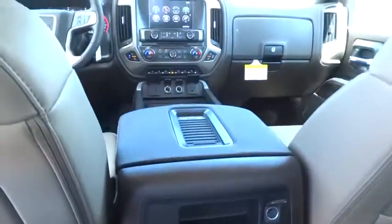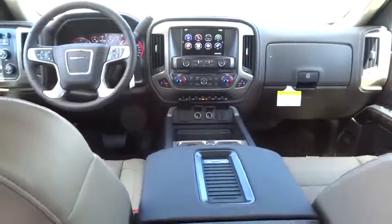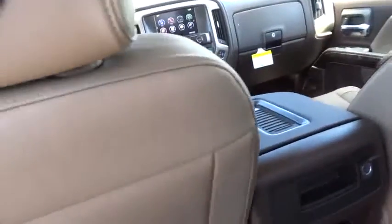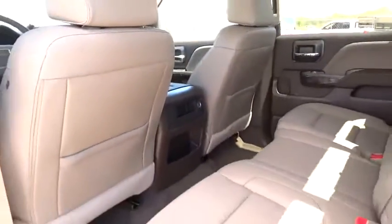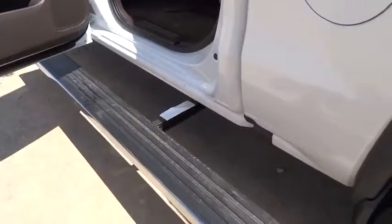Bluetooth, leather-wrapped steering wheel, adjustable steering wheel, power steering, four-wheel disc brakes, four-wheel drive, cruise control, floor mats, aluminum wheels. If affordable style and reliability are what you're looking for,